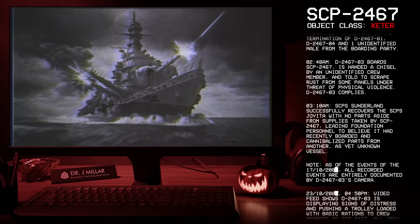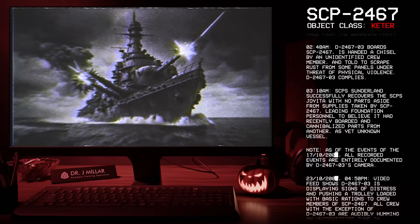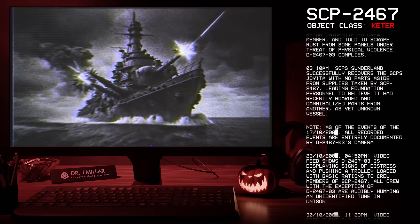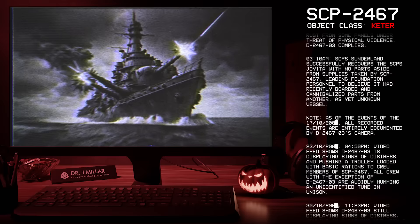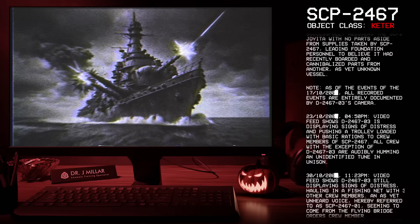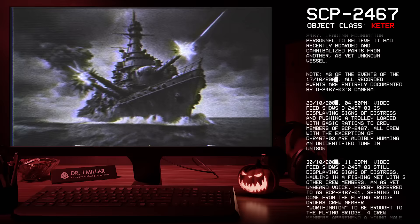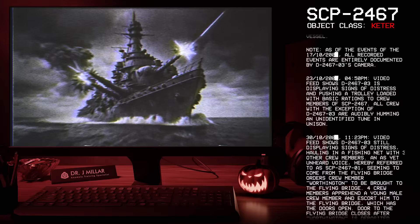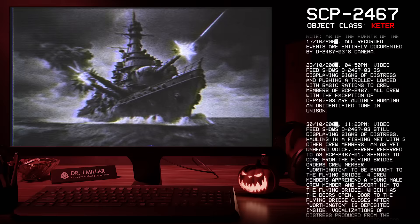03:10 AM: SCP-S Sunderland successfully recovers the SCP-S Joy-Eater with no parts aside from supplies taken by SCP-2467, leading Foundation personnel to believe it had recently boarded and cannibalized parts from another as-yet-unknown vessel. Note: as of the events of 17-10-2003, all recorded events are entirely documented by D-2467-3's camera. 23-10-2004, 4:50 PM: Video feed shows D-2467-3 displaying signs of distress and pushing a trolley loaded with basic rations to crew members of SCP-2467. All crew, with the exception of D-2467-3, are audibly humming an unidentified tune in unison.